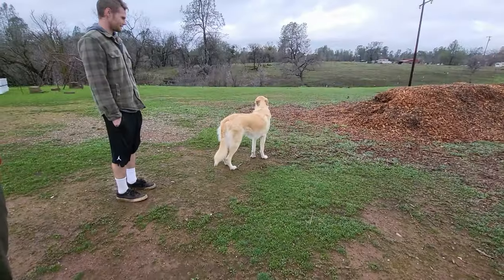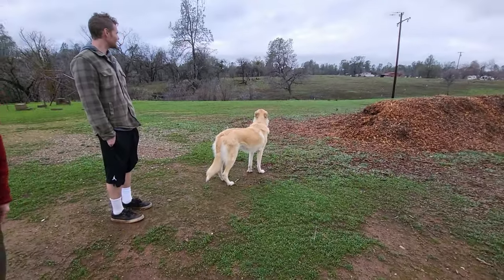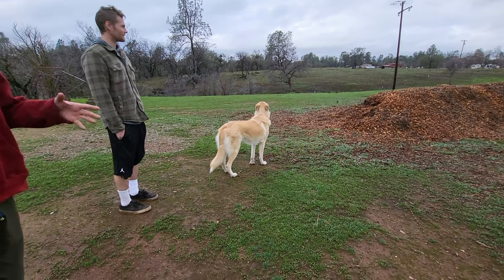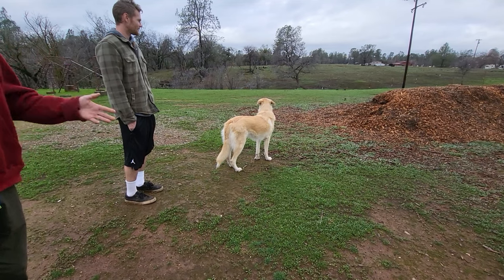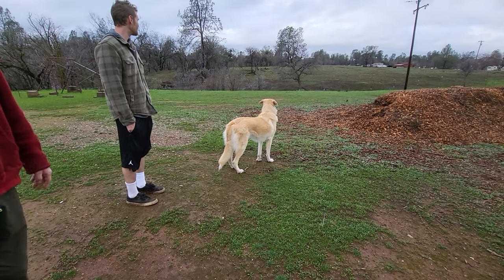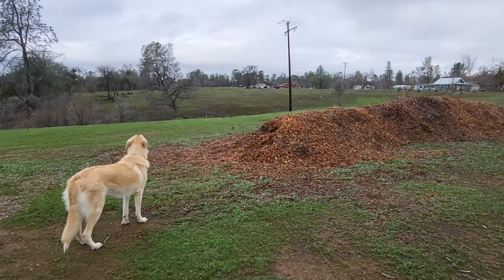The nice part about this breed is they have the German Shepherd in them, so they're very obedient. They would run off and just be out on the property for a couple of hours when I lived up in Cobb — had five acres — and then they come back. They're fine. They're just checking their area, checking on the cows.